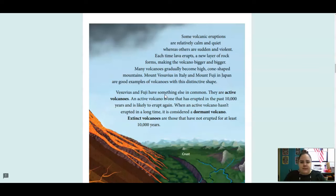Some volcanic eruptions are relatively calm and quiet, whereas others are sudden and violent. Each time lava erupts, a new layer of rock forms, making the volcano bigger and bigger. Many volcanoes gradually become high, cone-shaped mountains. Mount Vesuvius in Italy and Mount Fuji in Japan are good examples of volcanoes with this distinctive shape. They are active volcanoes. An active volcano is one that has erupted in the past 10,000 years and is likely to erupt again. When an active volcano hasn't erupted in a long time, it's considered a dormant volcano. Extinct volcanoes are those that have not erupted for at least 10,000 years.